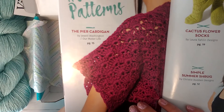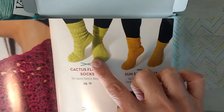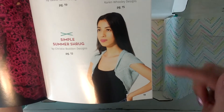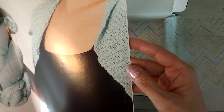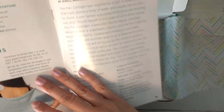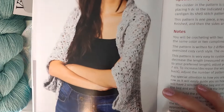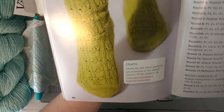Okay, and then the patterns — we have the Pier Cardigan, which is the crochet version. There is also Cactus Flower Socks, Sun Surf Socks — so this looks like the knit and this looks like the crochet — and a Simple Summer Shrug, which looks like the knit, done in a moss stitch or something. And there's a close-up of the Cactus Flower Socks — that's a cool pattern.